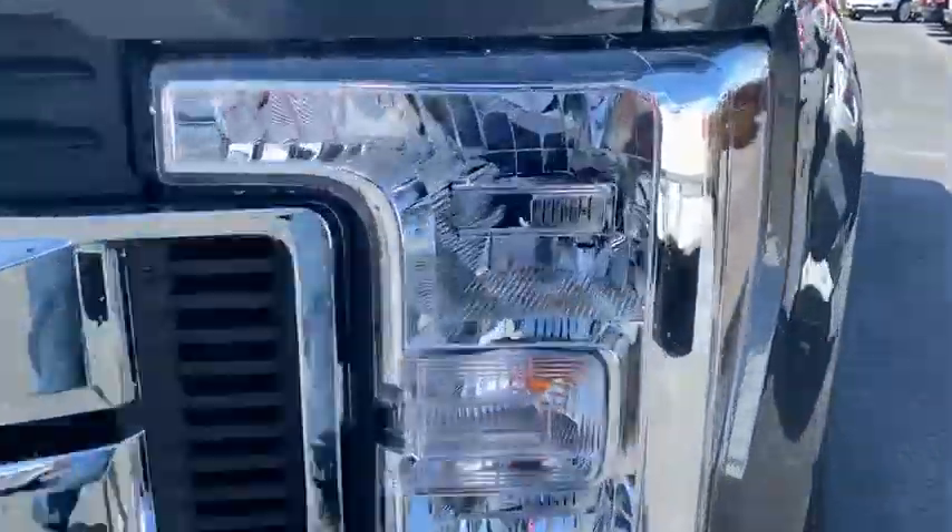Ford F-250 Super Duty. This vehicle has less than 100 miles.